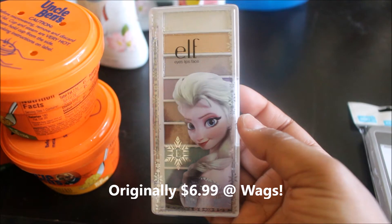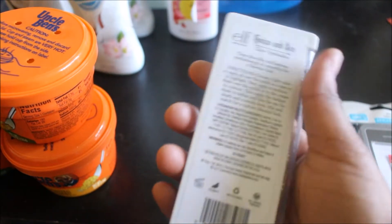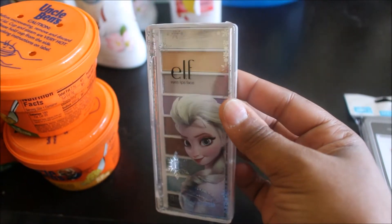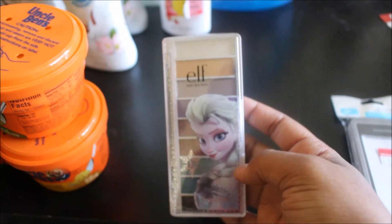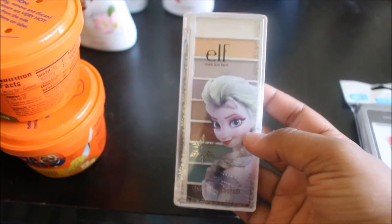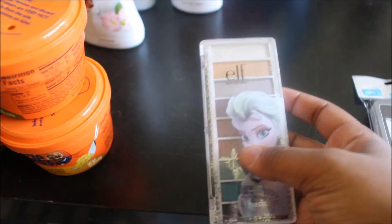Check this out — ELF, as you guys know, will once in a while come out with a Disney character themed makeup. This is the ELF palette, the Elsa palette Snow and Ice Glow eyeshadow. This was only a dollar and 30 cents, clearanced out. My coupon friend Keisha — you guys have seen her on my videos — she's the one that found it. We asked the cashier and lo and behold, it came up a dollar and 30 cents. I'll show you guys my receipt for that as well.